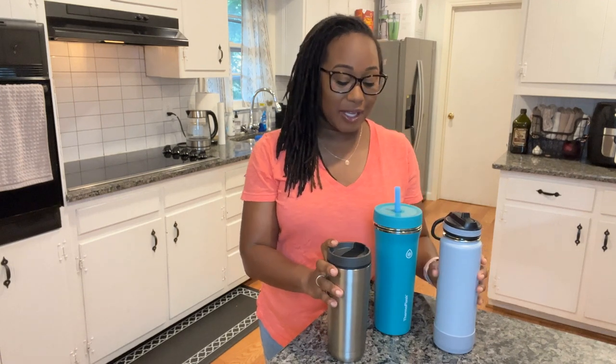Today I'm going to show you the three cups that I cannot live without when it comes to drink consumption. These are my favorite three must-have cups — I always have them with me, and I buy them in pairs so I can have my very own.